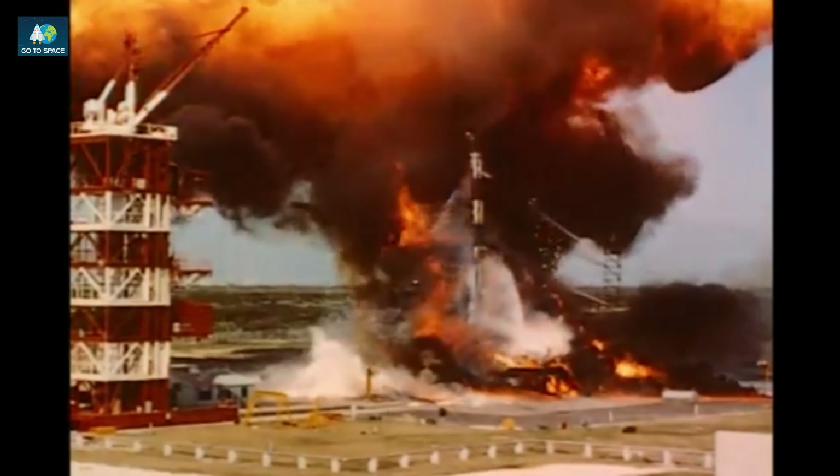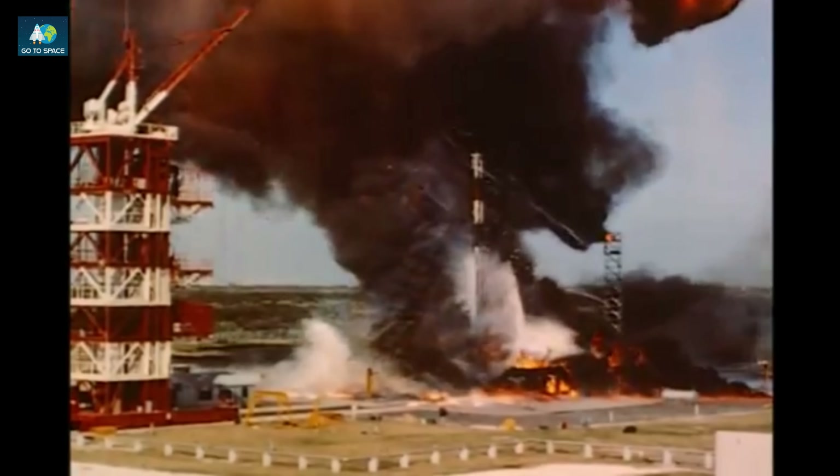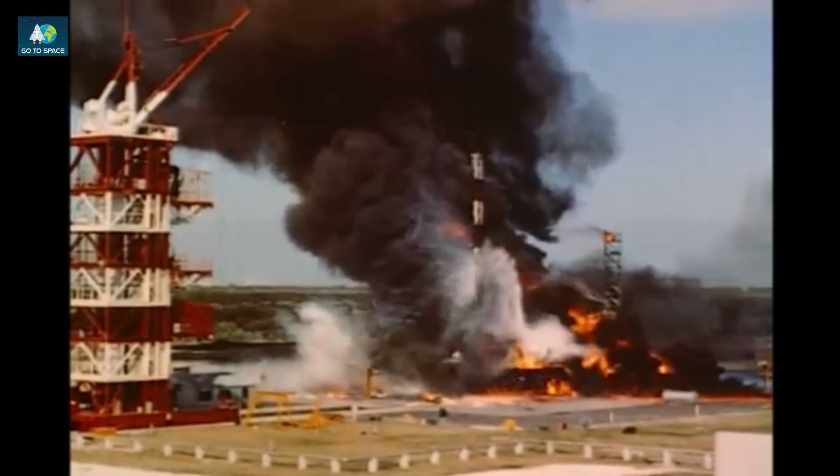Explorers 2 and 5, Beacon and Pioneer 2, were also considered unsuccessful experiments.